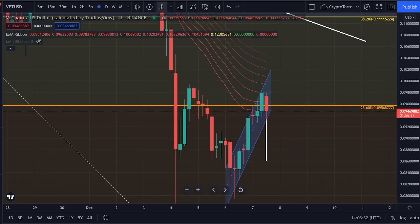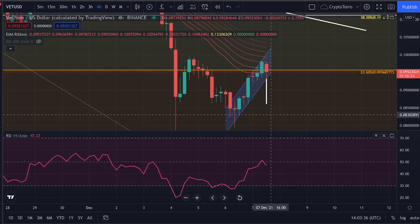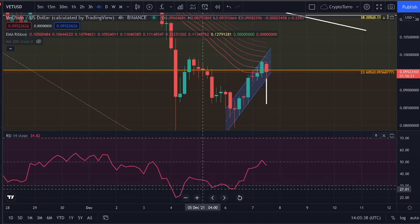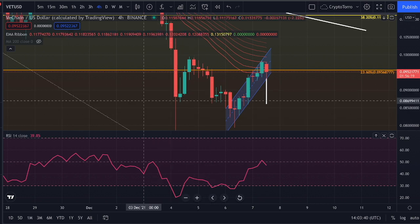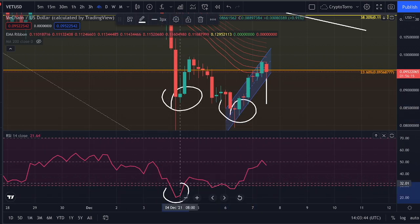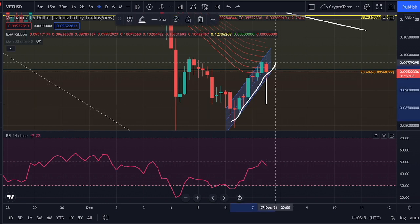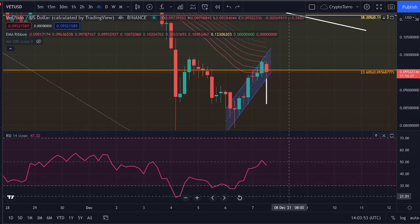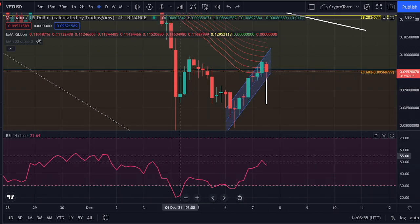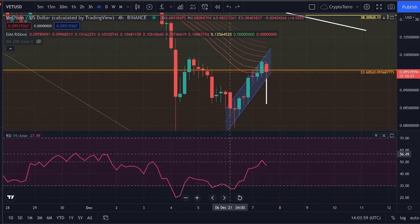Lastly, I would like to take a look at the RSI on both the 4-hourly and 1-hourly time frames. On the 4-hourly time frame you can clearly see that we previously saw a bullish divergence — we saw a lower low getting created on the chart and a higher low getting created on the RSI. Therefore we saw an increase on the RSI afterwards and an increase in price action as well. We are not currently seeing any type of bullish or bearish divergences, so that is looking good.